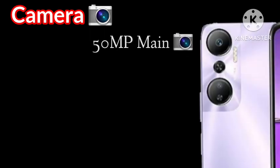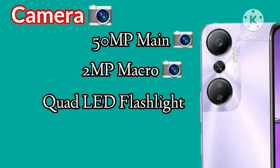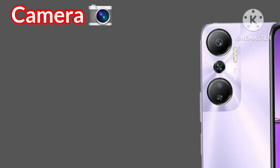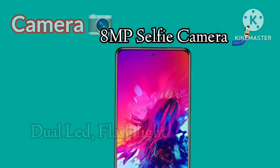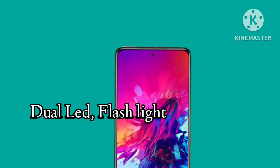In terms of camera, Infinix Hot 20 comes with a 50MP main camera and a 2MP macro camera with quad LED flashlight at the back. At the front of the phone, you find an 8MP selfie camera plus dual LED video flashlight.